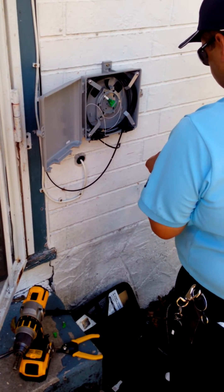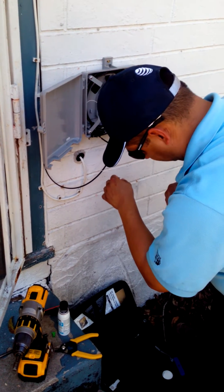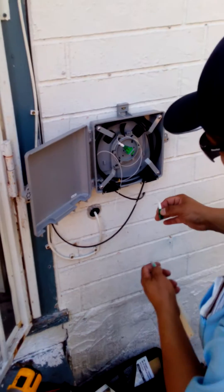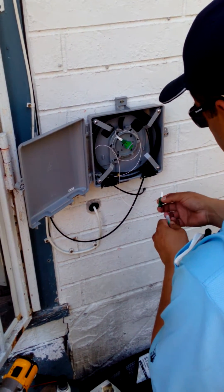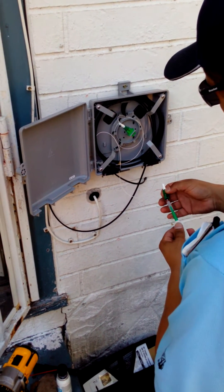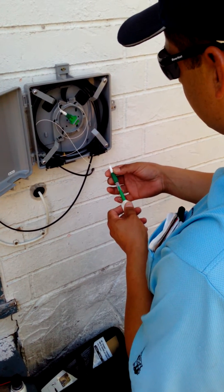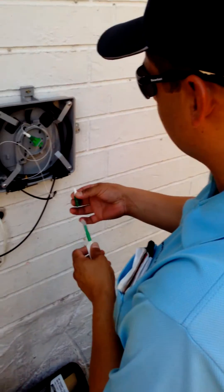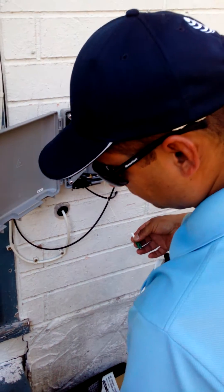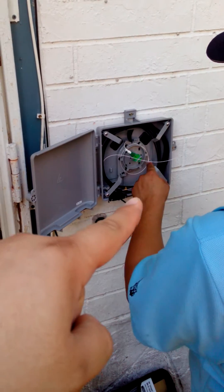AT&T Giga Power is being installed right now by this gentleman — they need to give him a raise! This actually looks really similar to Google Fiber's installation. It's pretty much the same technology, they have their own towers obviously, but basically the same technology. AT&T's installation process is just a bit different. If you guys can see that black wire right here running around the house...